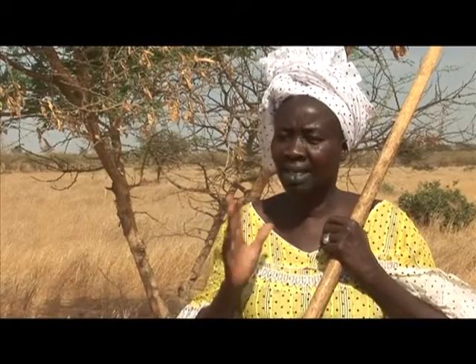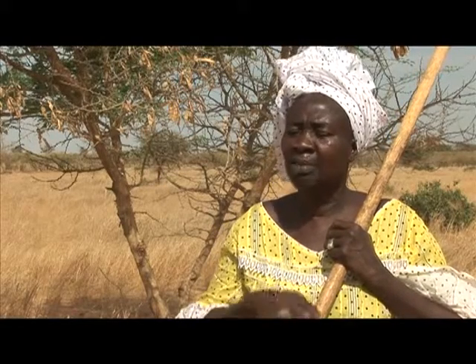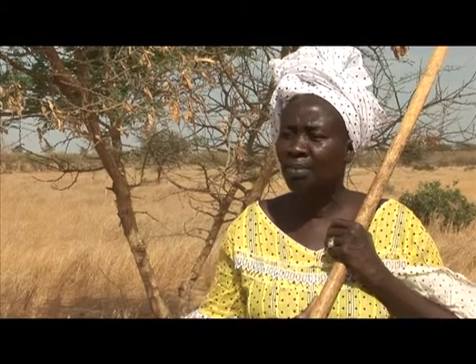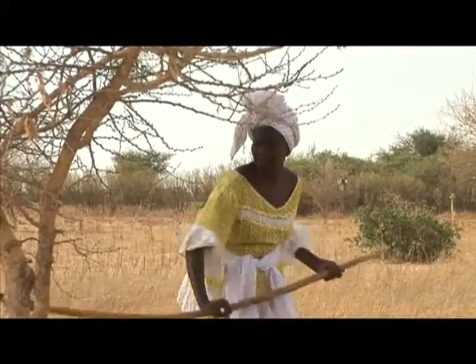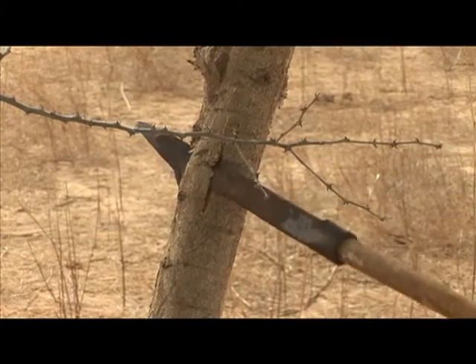The benefits we have received from the project are enormous. People from surrounding villages come here to see what we are doing. We are producing hibiscus juice, peanuts and millet, which we sell at the market. With that money, we are investing in the village to build a mill. And now that the acacia trees have reached maturity, the women have also begun extracting and selling the gum for processing.